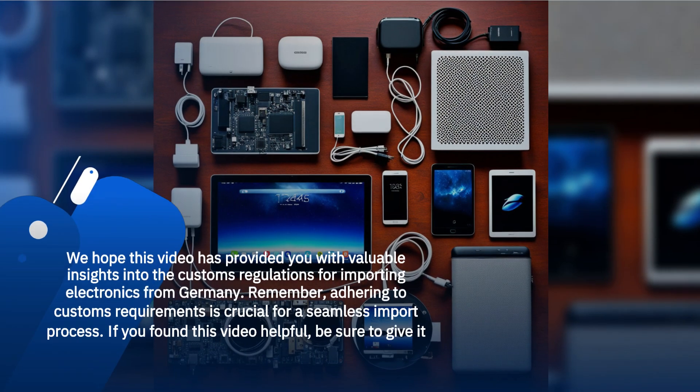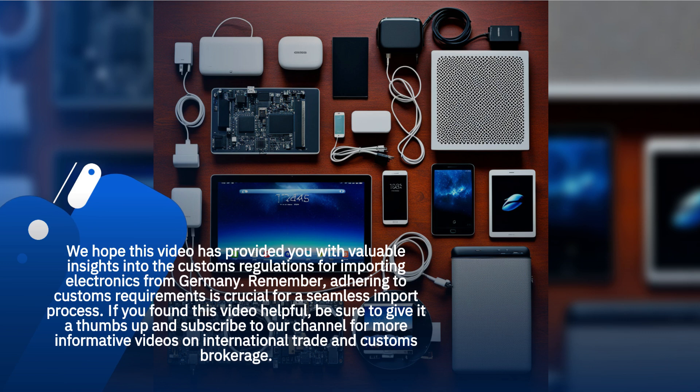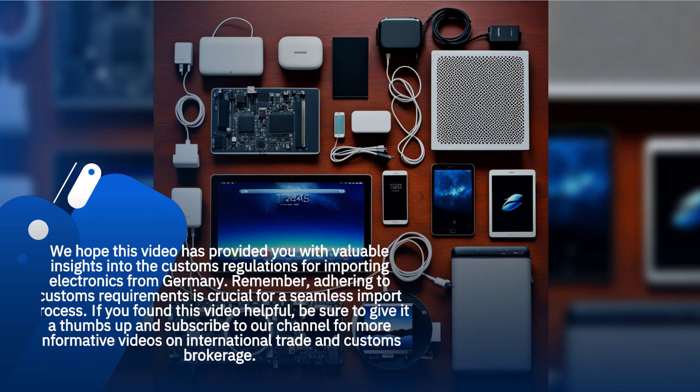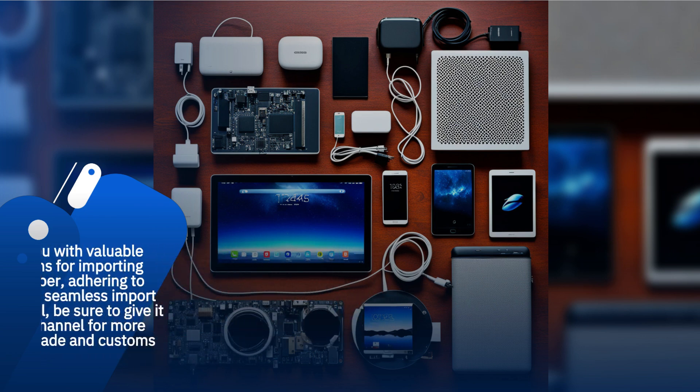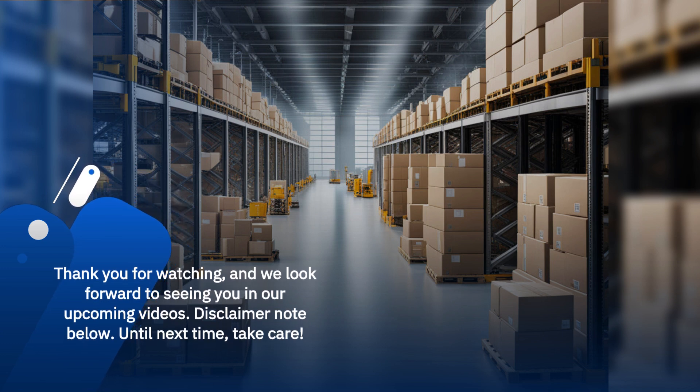We hope this video has provided you with valuable insights into the customs regulations for importing electronics from Germany. Remember, adhering to customs requirements is crucial for a seamless import process. If you found this video helpful, be sure to give it a thumbs up and subscribe to our channel for more informative videos on international trade and customs brokerage. Thank you for watching, and we look forward to seeing you in our upcoming videos. Until next time, take care.